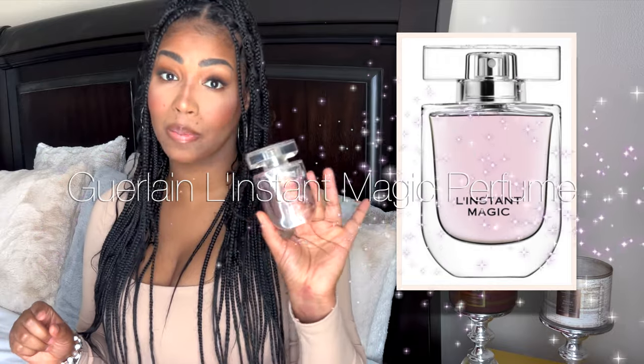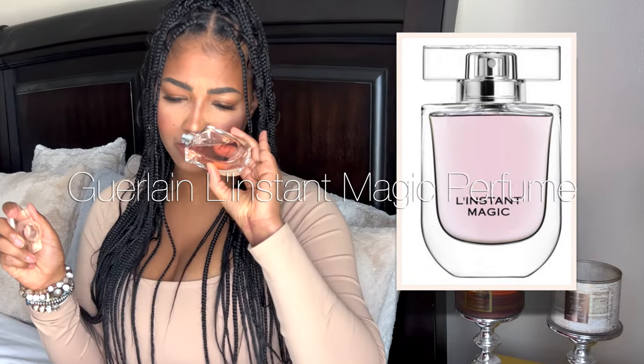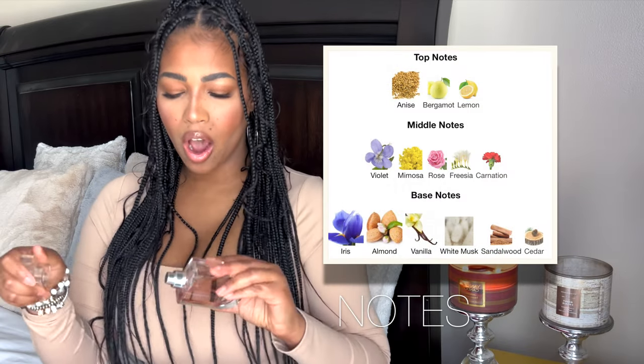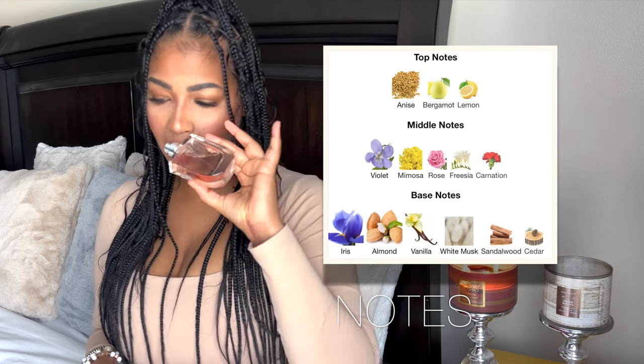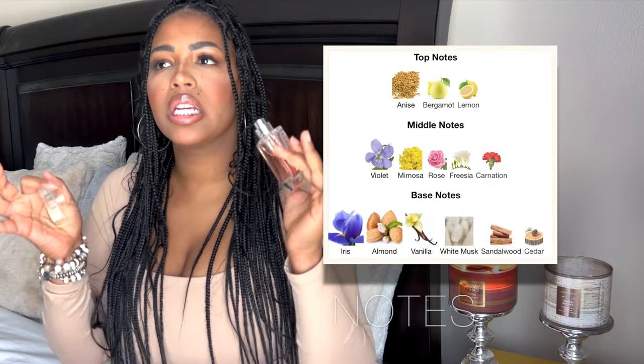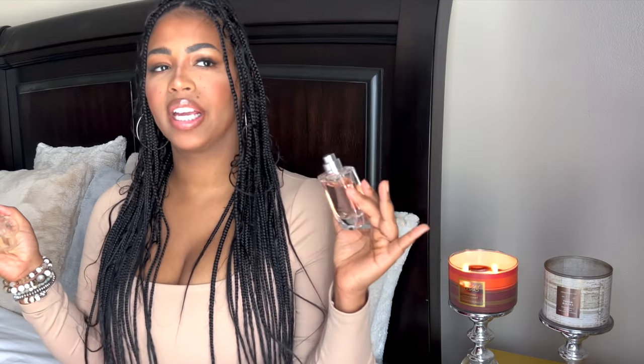One of the perfumes in my collection that is very reminiscent to the Pink Johnson's is Bargarlan, and it's called the Instant Magique, or Magic. This is so good. It's sweet, it's creamy, it's powdery. It has some iris — or violet — in it, and I'm not even a violet fan, but violet is a very feminine floral that gives some airy sweetness. It has some vanilla in it. It's not as creamy as the Johnson's pink lotion, but it does layer very well with it.